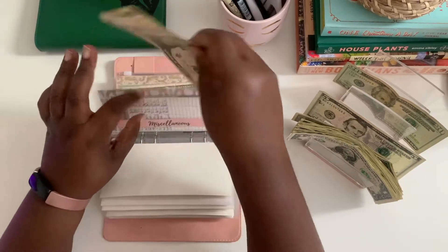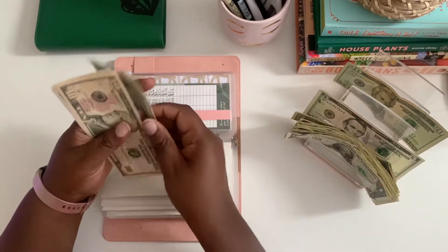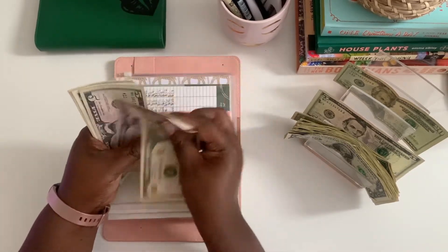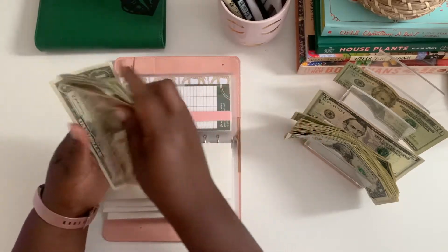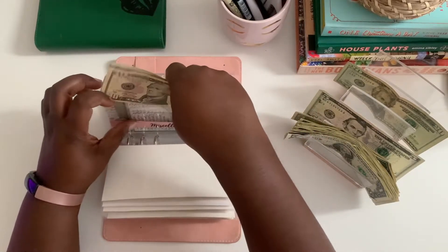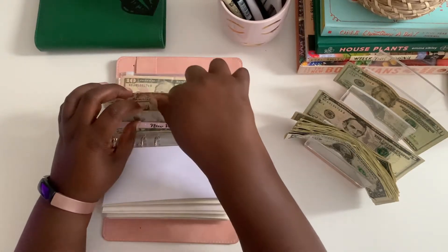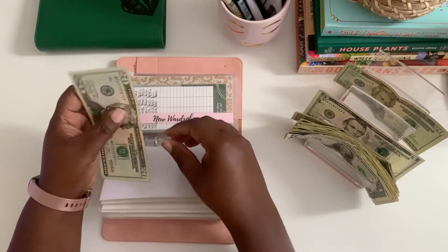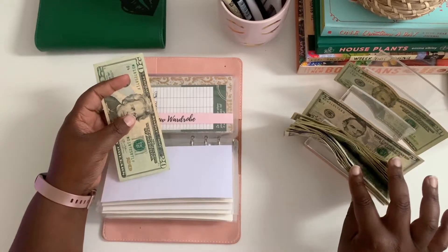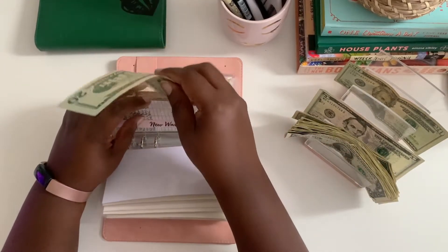Miscellaneous: adding $1, $2, $3 — miscellaneous now has 10, 15, 20, 25, 26, 27, 28, 29, 30. New wardrobe is going to get $10, but I don't want to put in ten $1 bills — let's come back to new wardrobe.